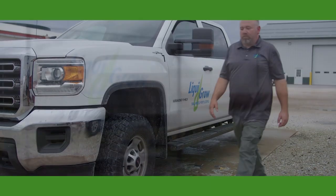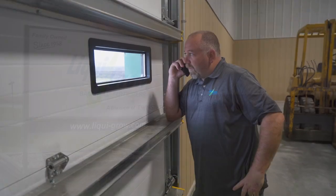I'm John Arnold here at Roseville, Illinois for Liquid Grow. I've worked here for about 13 years and been in the industry about 15 as an applicator and salesman.